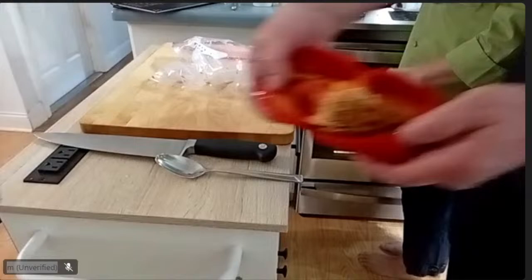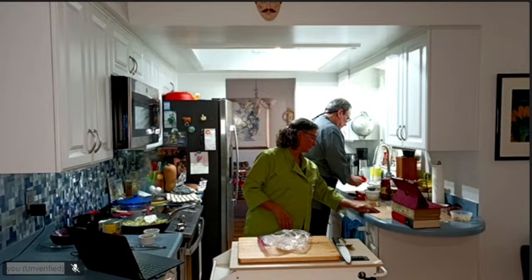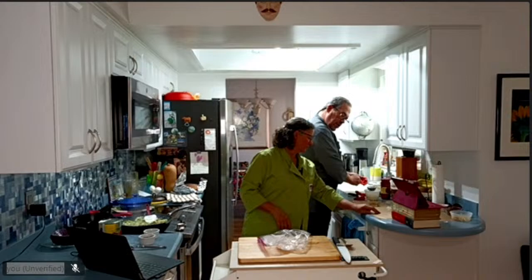I've just peeled and opened it up. Now I'm going to take out the seeds and the pith — that's the white stuff on the inside. Everything comes out easily since it's all soft.